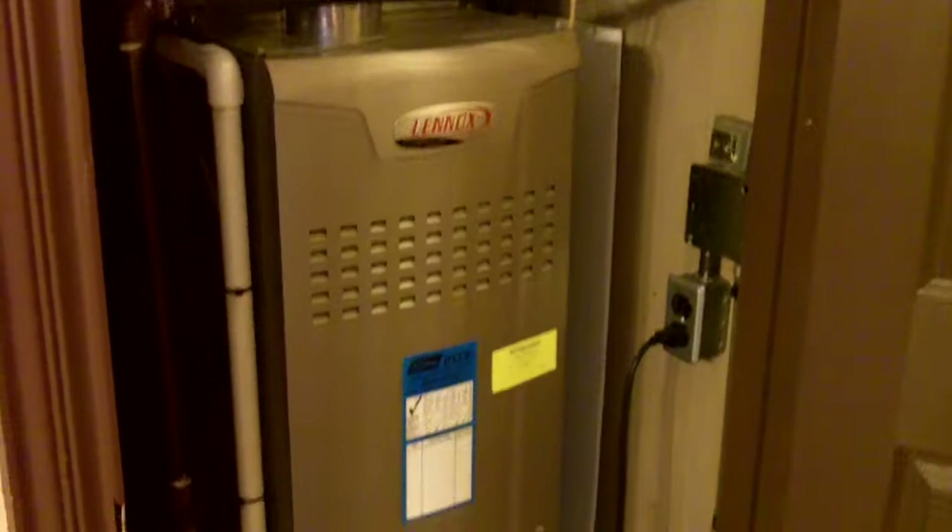You'll be pleased to know that the mechanicals are almost brand new: a brand new variable speed Lennox furnace, a brand new coil and air conditioning condenser, and a brand new hot water tank. Those all come with a transferable warranty.